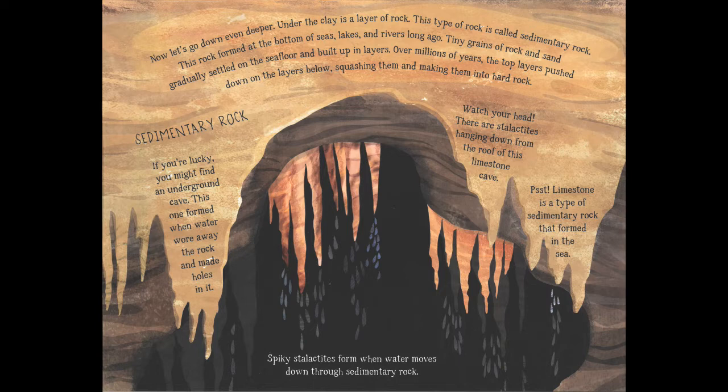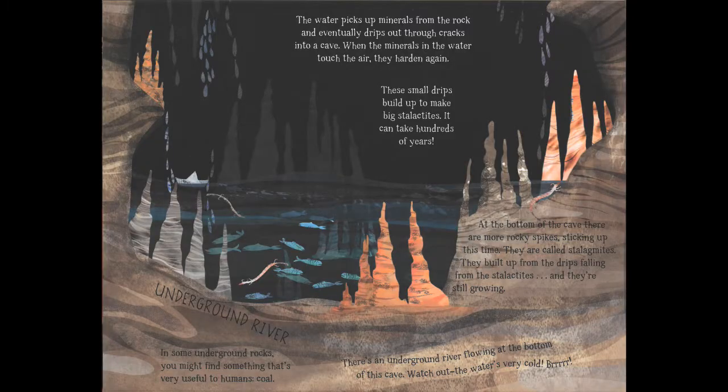Spiky stalactites form when water moves down through sedimentary rock, picking up minerals and dripping through cracks into a cave. When those minerals touch the air they harden again, and these small drips build up over hundreds of years to make big stalactites. At the bottom of the cave there are rocky spikes called stalagmites, built up from the drips falling from the stalactites above — and they're still growing. There's also an underground river flowing at the bottom of the cave, but watch out, the water is very cold.